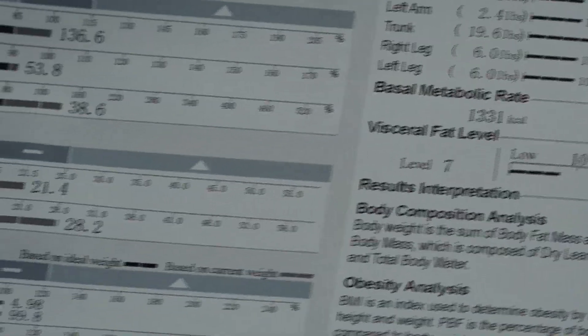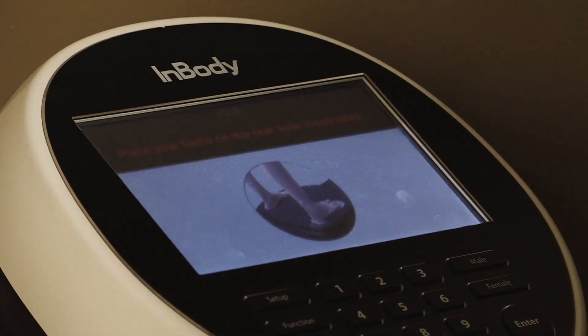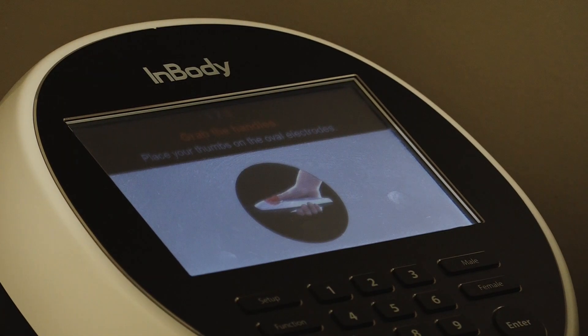For our clients, it's great because it sets goals for them. Let's say they wanted to lose five pounds — do you want to lose five pounds on the scale, or do you want to lose five pounds of body fat? When you lose body fat, you lose inches. So you can go from a size 10 to a size 8. This is great information, especially for the doctors and clients.